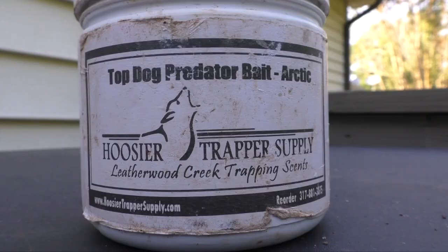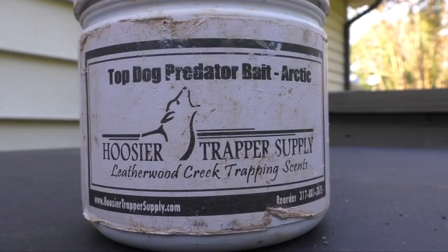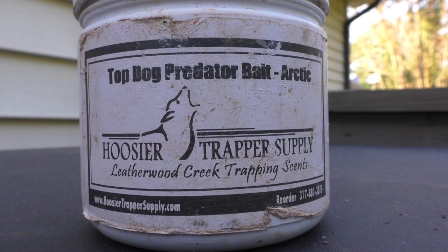Coming in third place, but not a bad place to be, is the Top Dog Predator Bait Arctic — not the regular, the Arctic. This bait is such a loud bait that it has to be in the top three just because of that reason. It calls them out like a lure does and works as a multi-purpose bait — you don't even have to put lure in the hole while using this bait because it's that loud of a skunky bait. I absolutely love it.